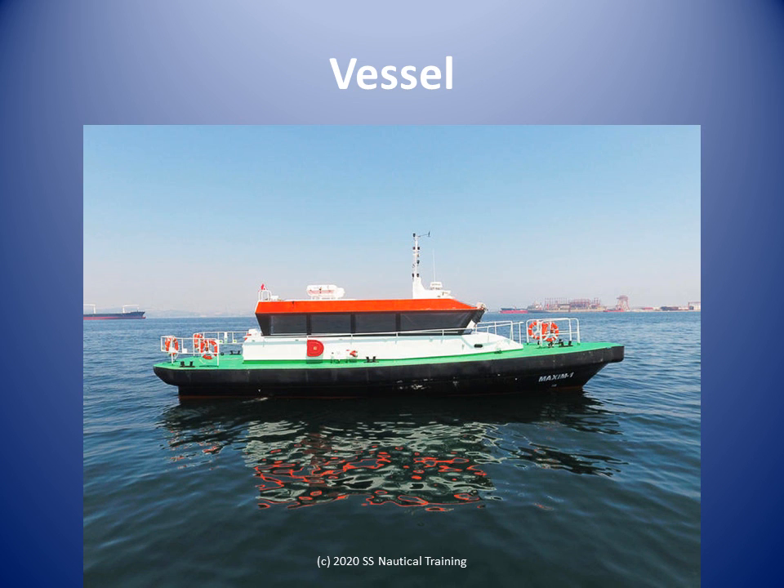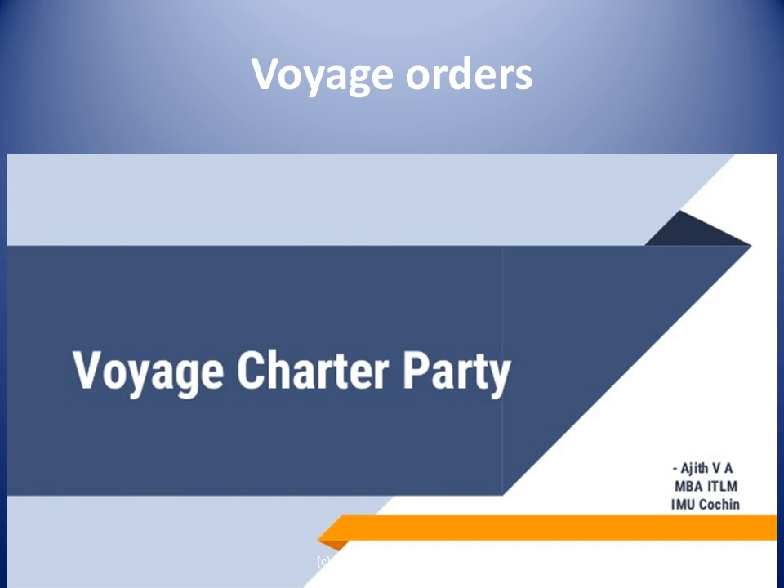Your vessel has 1.5 meters draft and 900 horsepower propulsion. Your voyage orders are to transport four passengers from Carnage Bay to Point Fordham.